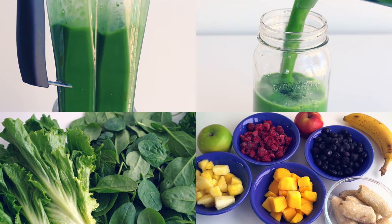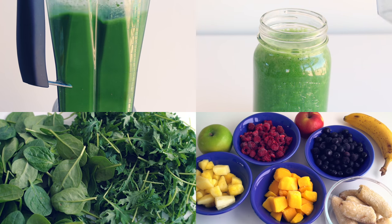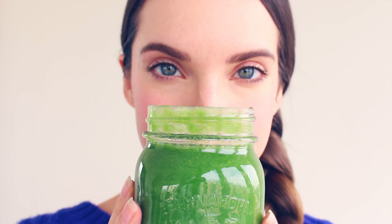Hey guys, welcome back to another video. Today's video is all about smoothies. I'm going to give you lots of tips on how to make awesome smoothies and also show you some of my favorite smoothie recipes.